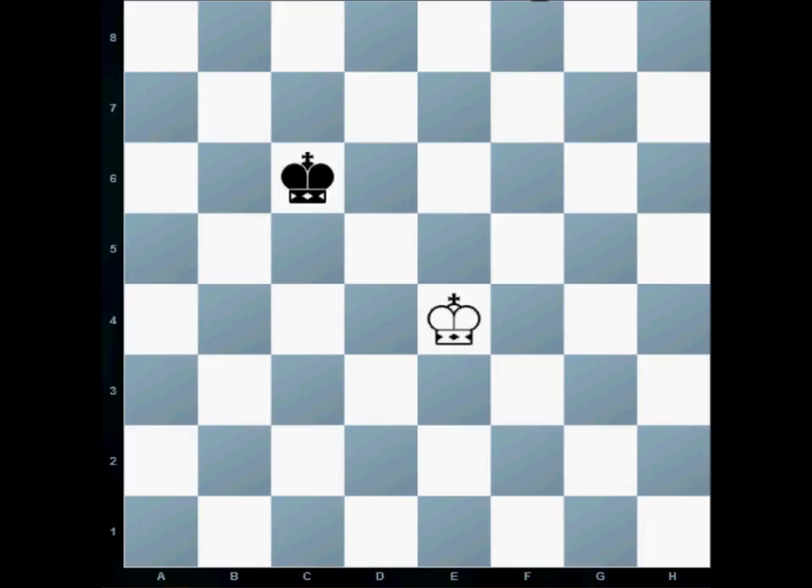Let's look at how kings move. A king can move in any direction, but only one square at a time. So the white king may move to this square, to that square, to that square, this one, this one, this one, or that one.